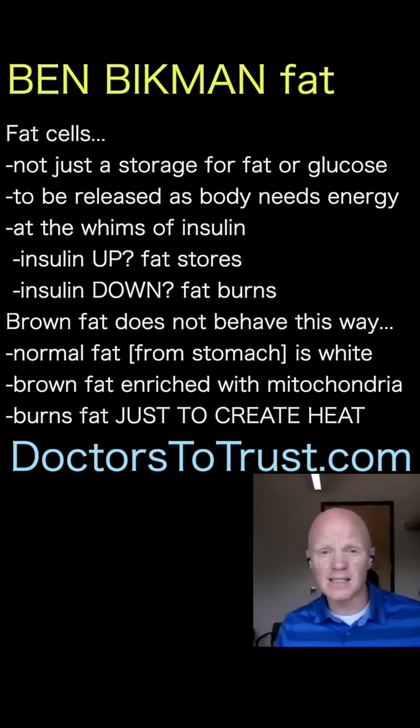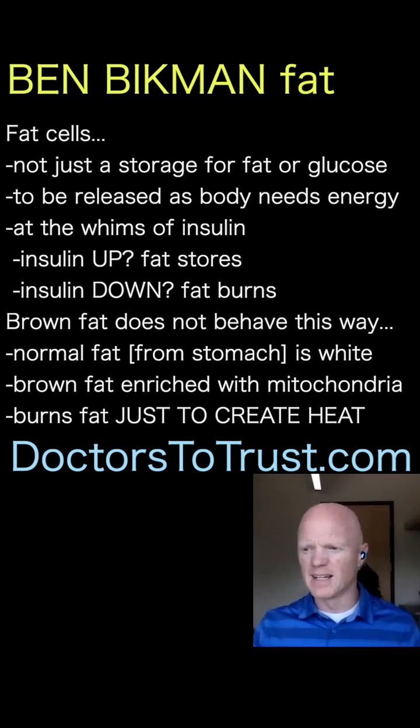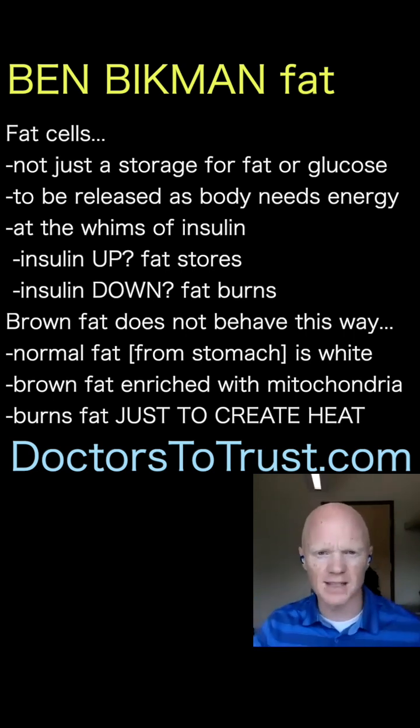And that is true. That is typical body fat — it kind of acts just like I described. But once again, it is totally at the whims of insulin. When insulin is up, the fat cell is pulling in energy to store. When insulin is down, it is giving up its energy to be used.